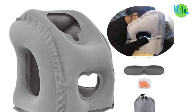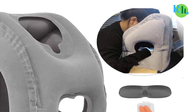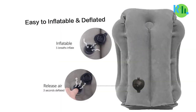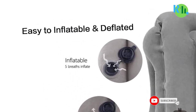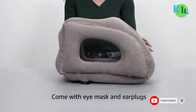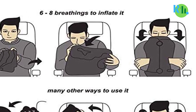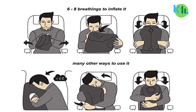With a quick and simple inflation process, you can adjust the firmness to your liking, ensuring personalized comfort and support for your neck and head. When deflated, they take up minimal space, fitting snugly into your bag or luggage. Don't compromise on sleep quality during your adventures — invest in an inflatable travel air pillow for a rejuvenating rest anywhere, anytime.